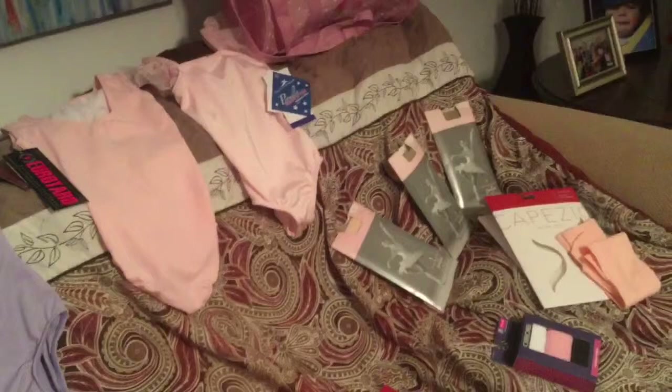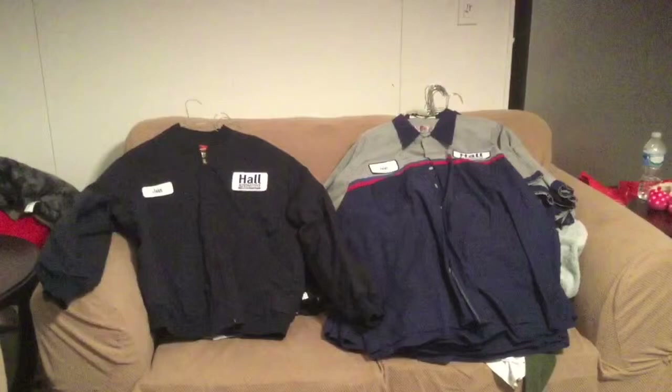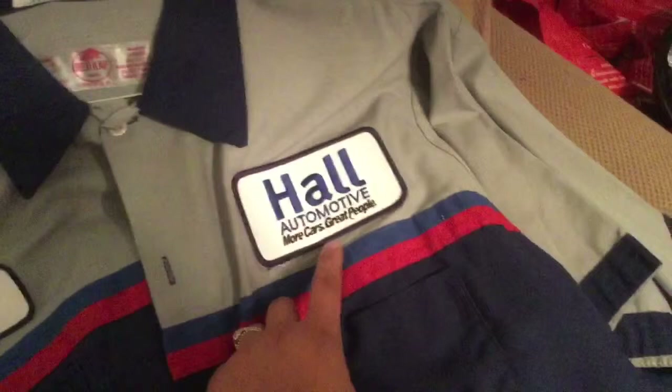So this is not really a haul, but I just wanted to show this because I think it's funny. John finally got his uniform from Haul Automotive — this is where he works, Haul Automotive, more cars, great people. It has his name, John. And they gave him a ton of uniforms — I don't know if you can see all these hangers, but all these shirts.